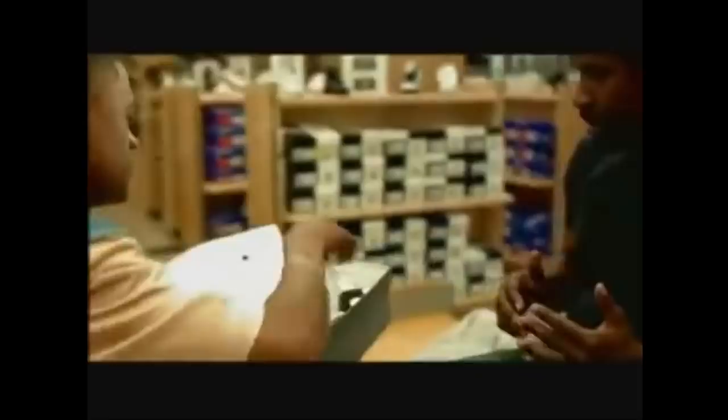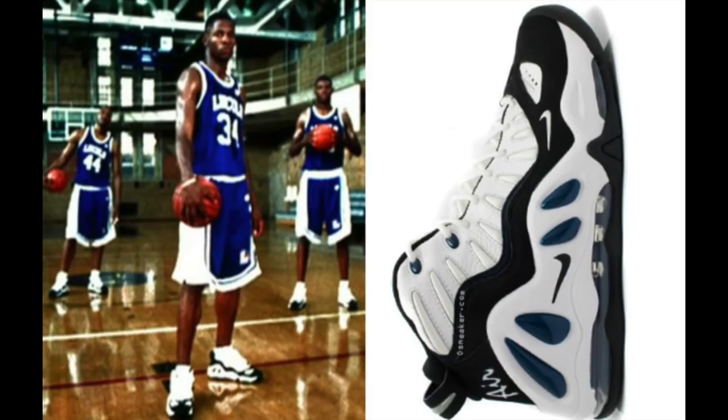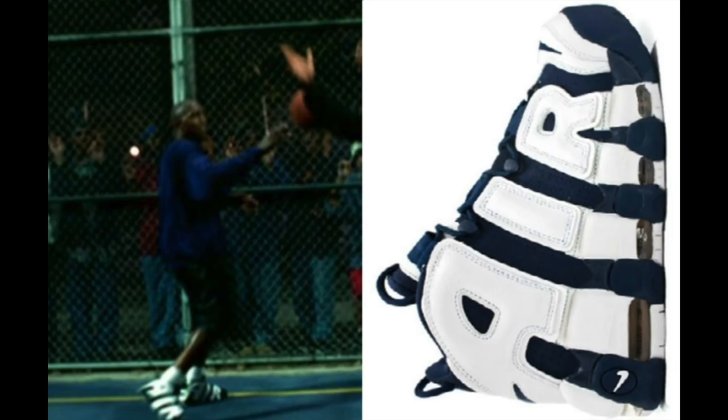The Air Jordan 13 was actually the relevant sneaker during the movie's release. In the movie, you can see Denzel Washington trying on the shoes, and then the employee notices his ankle bracelet. You could also see Denzel Washington playing Ray Allen one-on-one. Some bonus shoes in the movie were the Nike Foamposites, the Uptempo 97s, the Air Hawks, Total Max Uptempo, and Chuck Taylors.